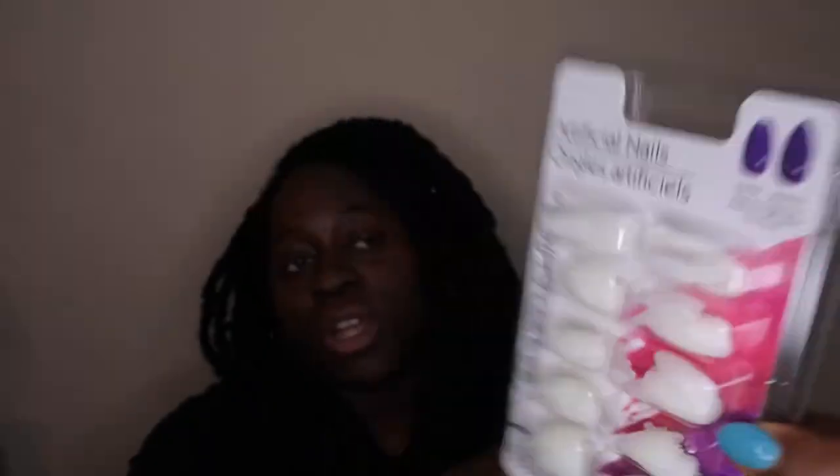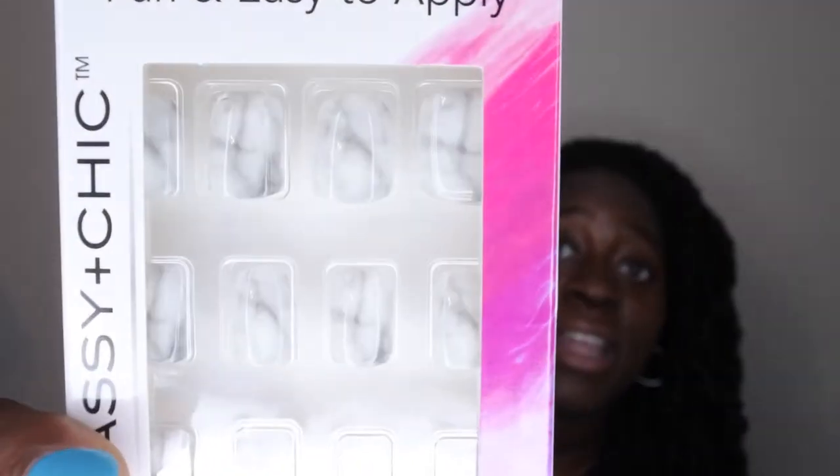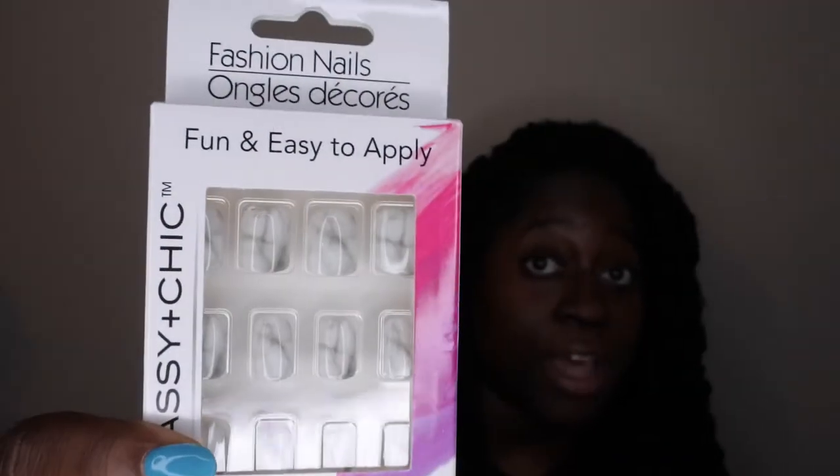The last item I picked up here is some false nails — not that I need any more, but I'm trying more things with my nails as far as nail art goes, so I bought some to practice on. These are artificial nails, 100 count for a buck — Sassy and Chic, I'll take it! Also from Sassy and Chic, I found some more nails with a marble design — very different, I've not seen that before — so I'll be giving those a try.